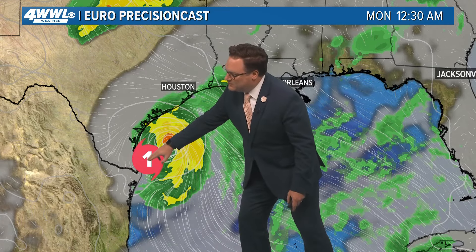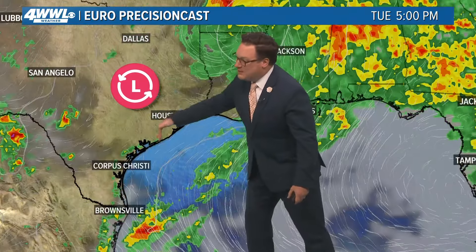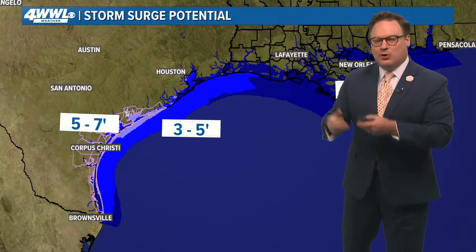Once we start to see the storm begin weakening, it won't happen until it is over land. This is the official forecast from the hurricane center. The Euro model actually keeps it over water longer, moving more east of Matagorda Bay and closer toward Galveston and Houston. If that is the case, the longer time over water means it could be stronger at landfall. As the storm makes more of a northerly than northeasterly turn and moves inland, it will start drawing moisture northward. Tuesday looks to be our wettest day with a lot of that tropical moisture moving inland.